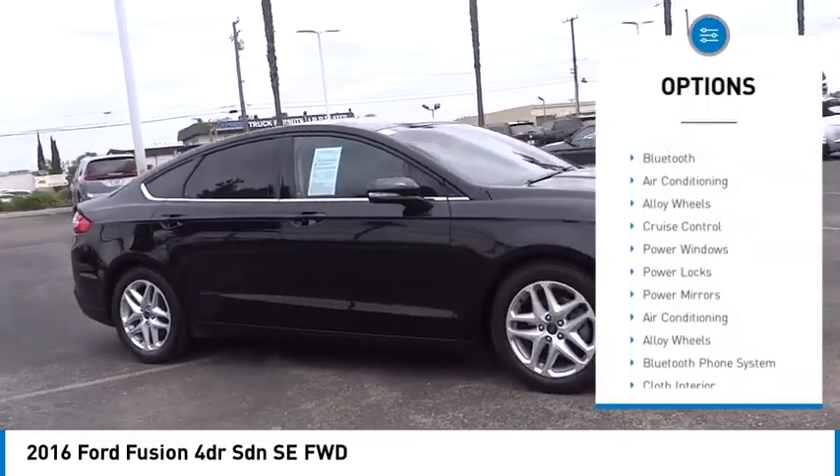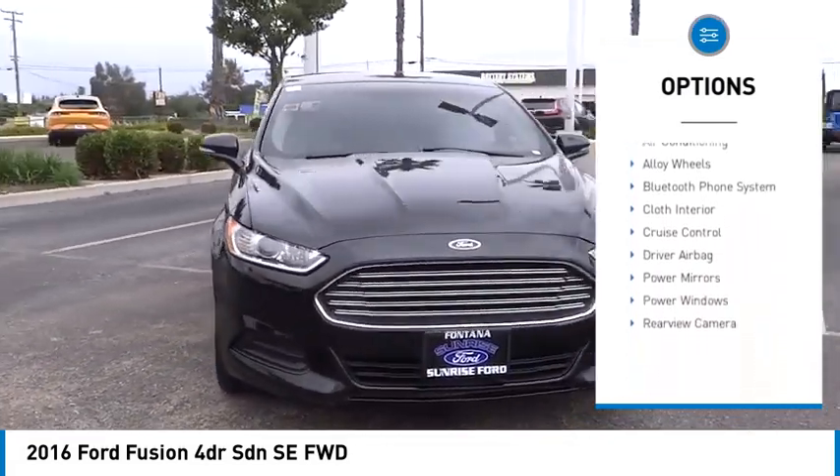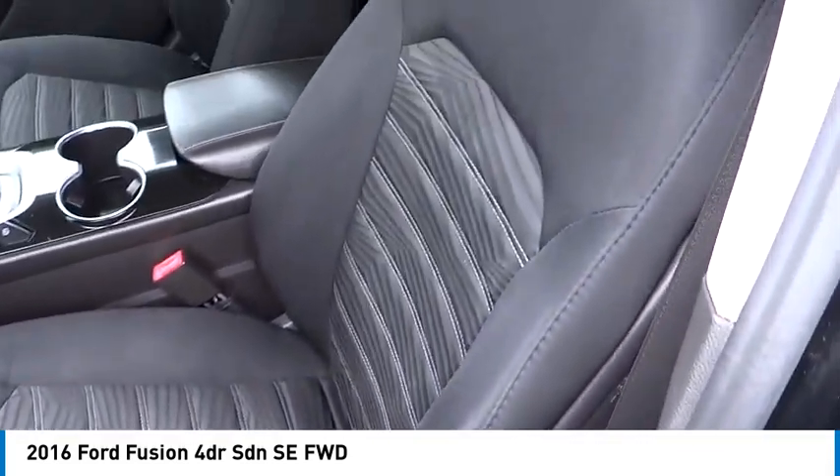Backup camera, power driver's seat, driver airbag, Bluetooth, air conditioning, alloy wheels, cruise control, power windows, power locks, power mirrors.